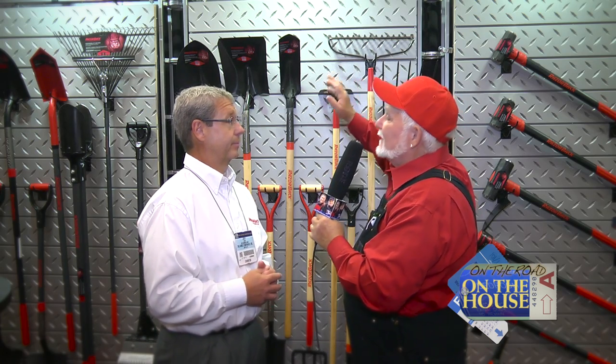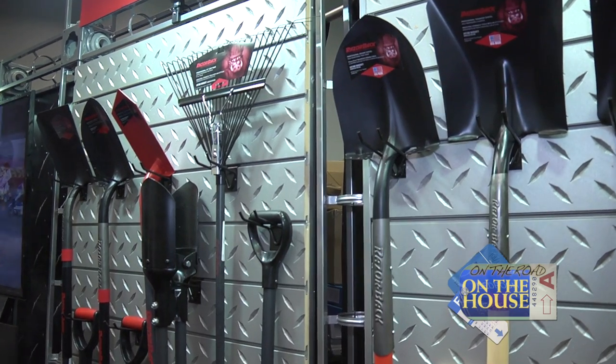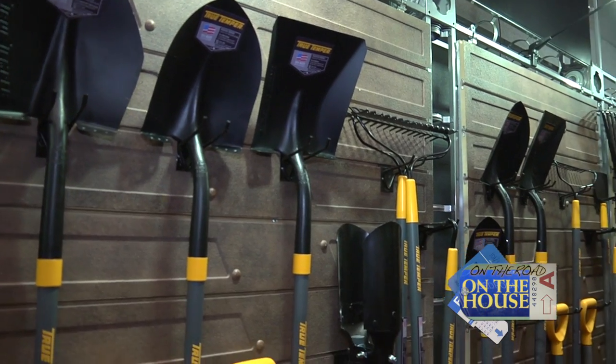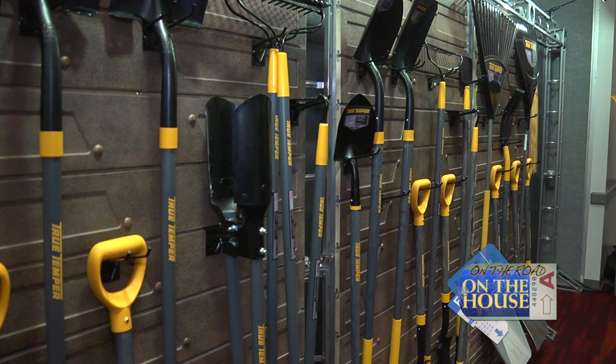Each brand has a brand promise. If it's Razorback, it's going to stand up to the toughest job site conditions. Every tool manufactured, every new innovation — if it won't stand up to the toughest job site conditions, it's not going to be a Razorback because it won't meet that standard for a professional. The True Temper brand would be more of a consumer homeowner DIY brand.